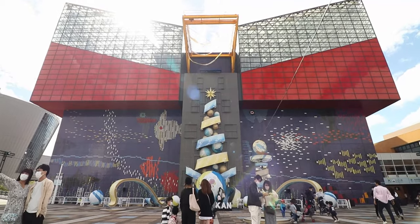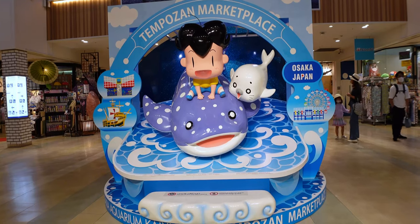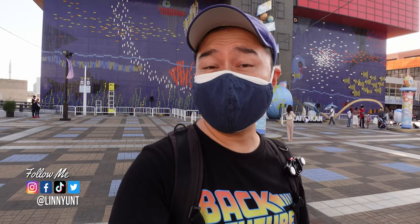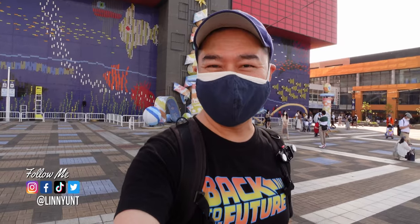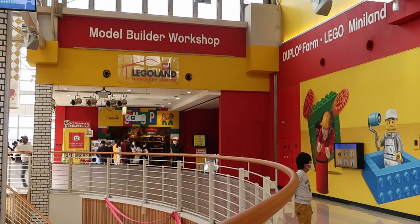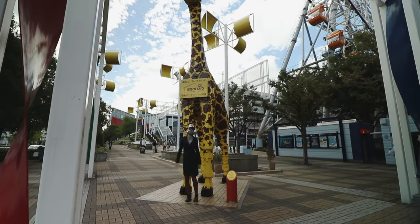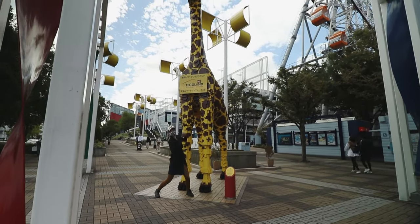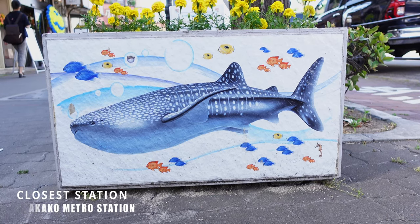My name is Lin and today I am down at Osaka Aquarium Kaiyukan and Tempuzan Marketplace. We're going to see what you can do in the area — it's a perfect day out for kids and adults alike. Since I'm basically a massive child, I'm really looking forward to today. Osaka Aquarium and Tempuzan Marketplace, where Legoland Discovery Center is located, are conveniently right next to each other. Access is really easy as it's just a five minute walk from the Osaka-Kore metro station.